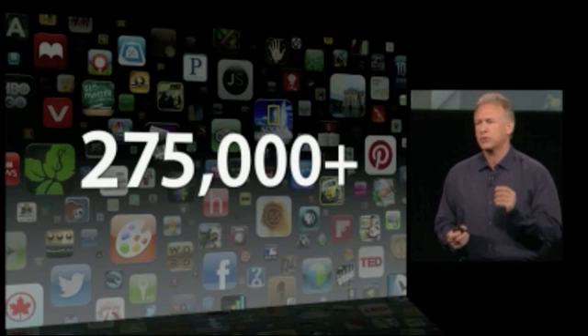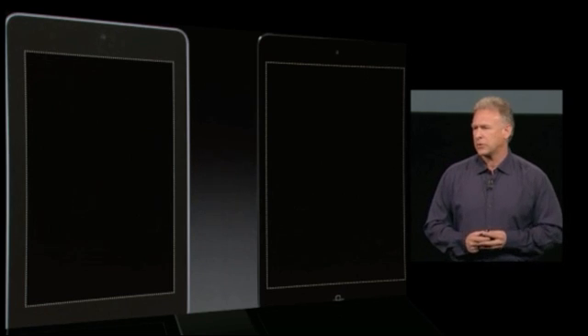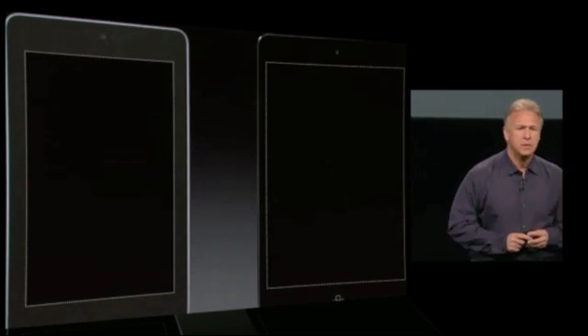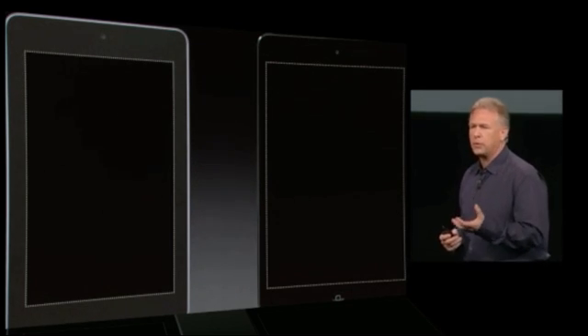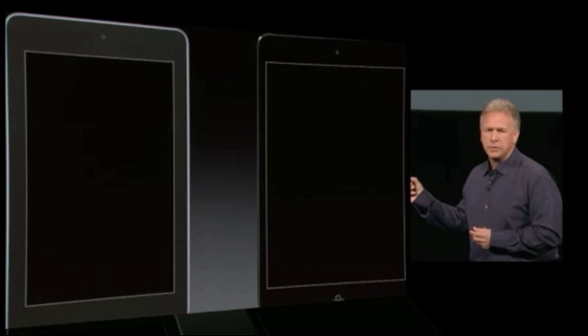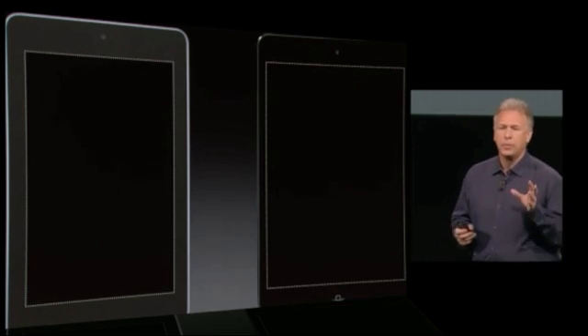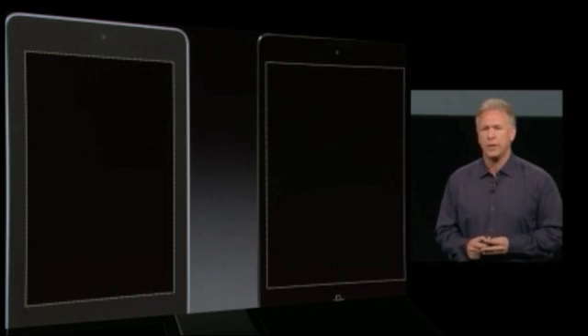Others have tried to make small tablets. Let's just look at the bezels around the display. Ours — the iPad Mini — is made of aluminum, and we've worked hard to make it thin so it's comfortable to hold and use with one hand. Theirs, made of plastic, is thicker. In fact, the entire Android product is thicker and heavier than iPad Mini, even though it has a smaller display.